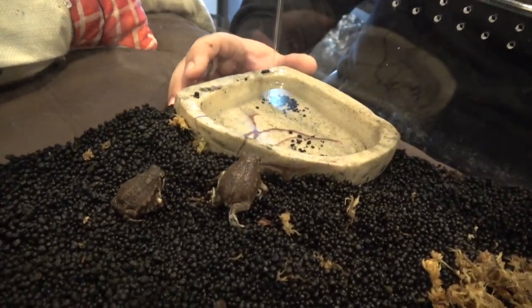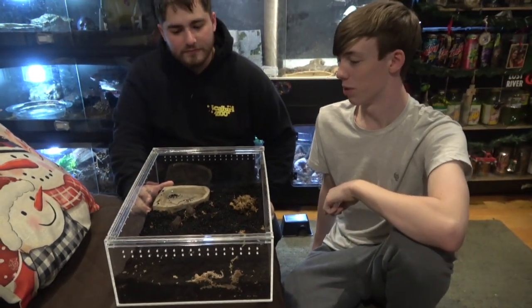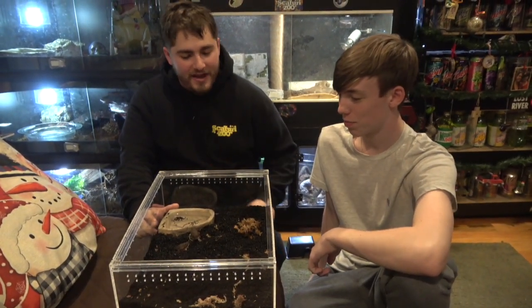I'm just hoping that we can source them captive bred from now on rather than wild caught. Yeah, I remember seeing these at Lebanon one time. They're really cool — it's something totally unique that's kind of new, getting back into the hobby.